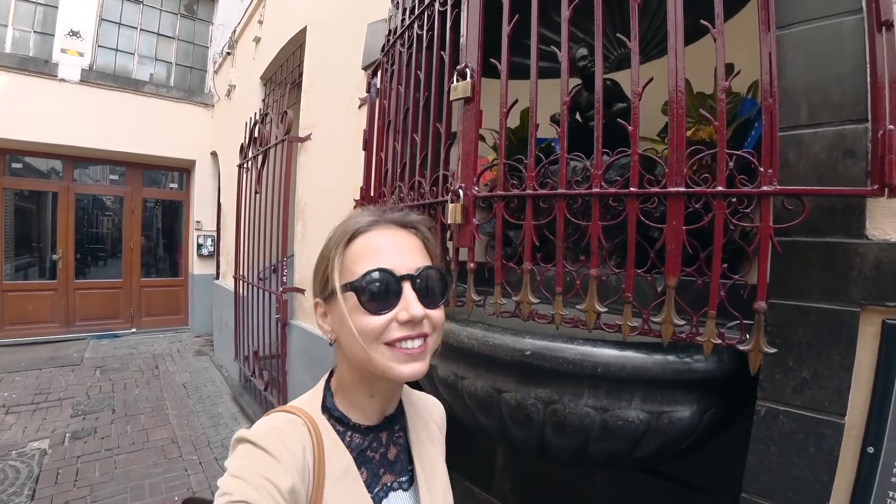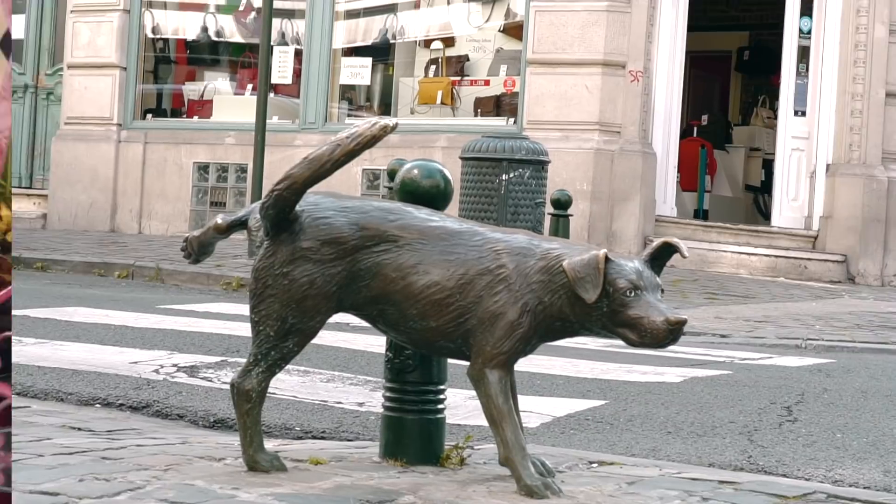Not everyone knows, but there is a whole family of Mannequin Pis statues. There is also a girl and a dog.